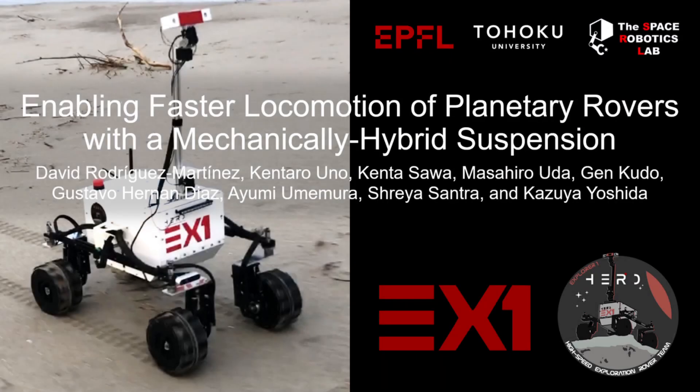In this video, we present our work on enabling faster locomotion of planetary rovers with a mechanically hybrid suspension, a work conducted by EPFL and Tohoku University's Space Robotics Lab.